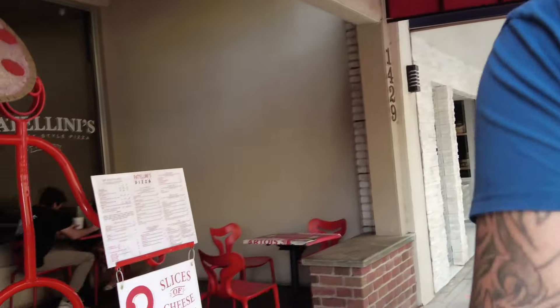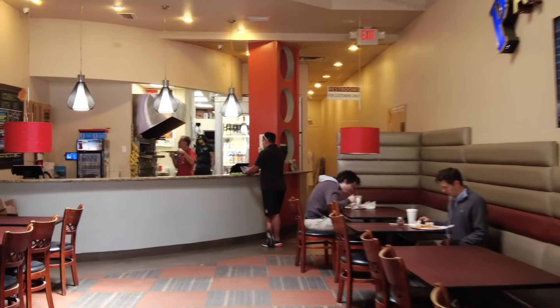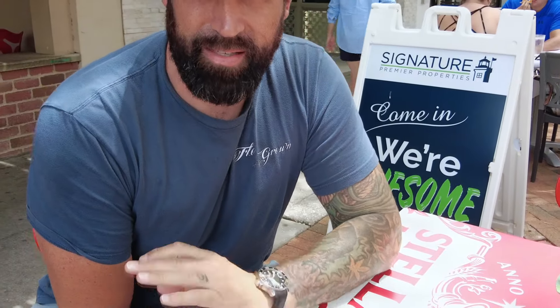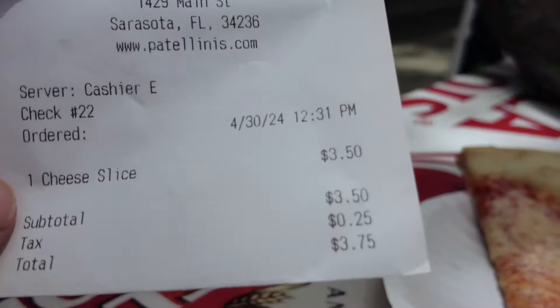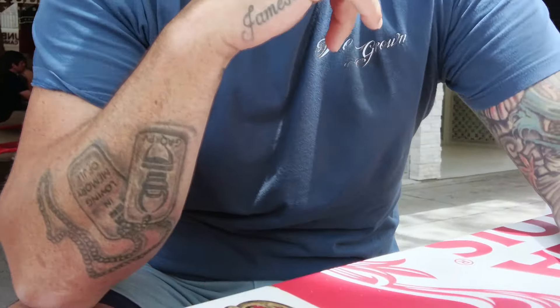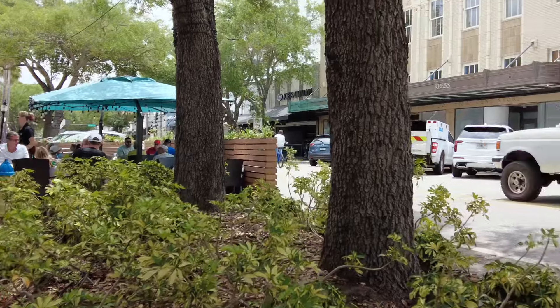Here it is with the red awning — Patolini's New York Style Pizza. Their special is two slices and a drink for $9. It took about five minutes for the pizza; it looks like they almost make them to order. It came to $3.75 for a slice — the cheapest so far. I didn't think I was going to like this pizza just because of the location, but it looks pretty good. It's hot. That's good — the salty cheese is right there.